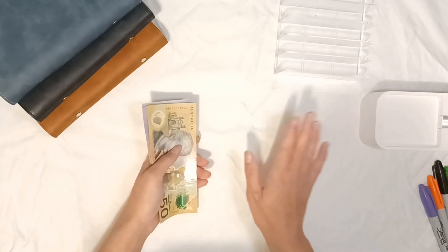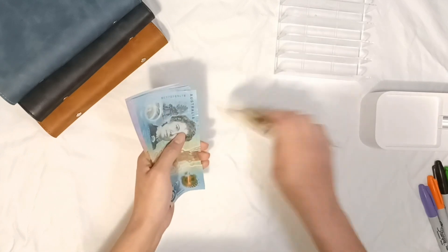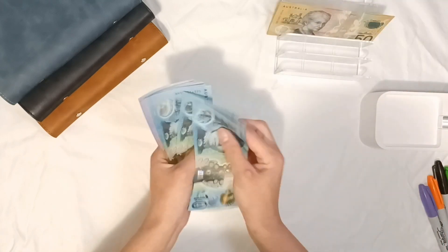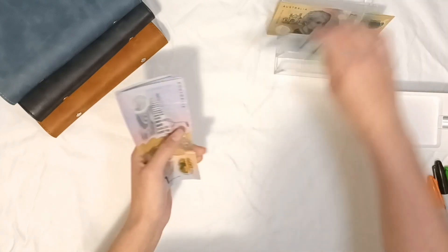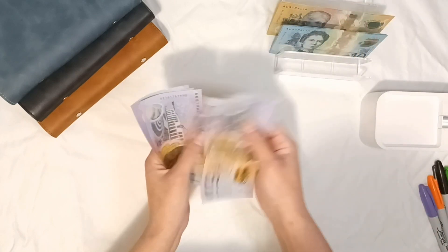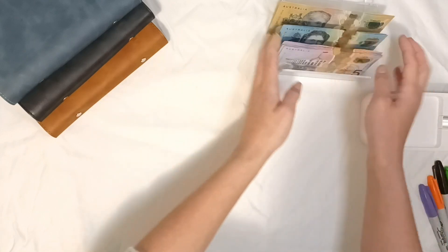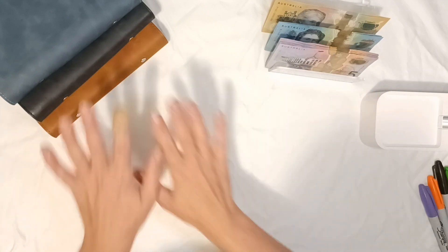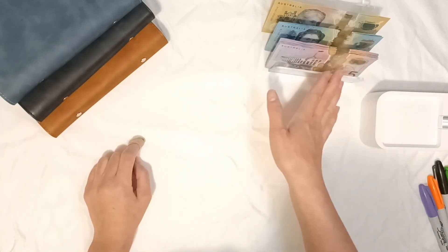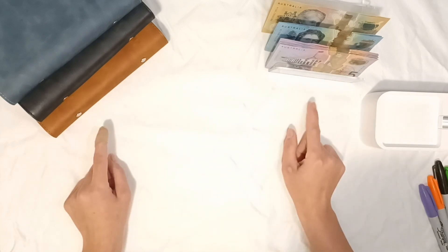I'm going to jump straight into it and count up the money. We've got $51.50, $60, $70, $80, $90, $190, $195, $200, $205, $210, $215, $220, $225, $230, $235, $240. So $240 dollars to put into our binders. I don't have the correct denominations, so we'll just have to make it work as per usual.